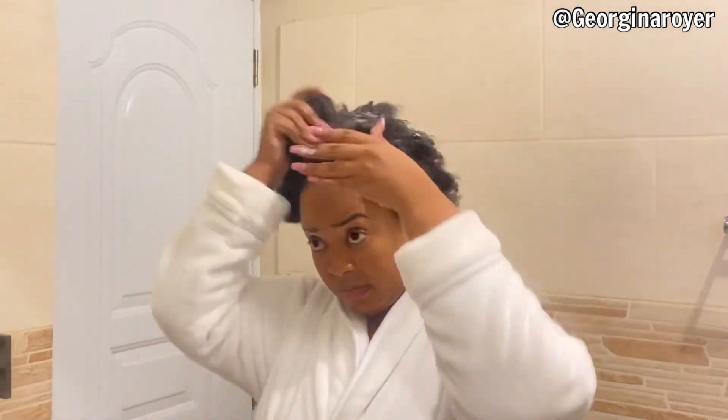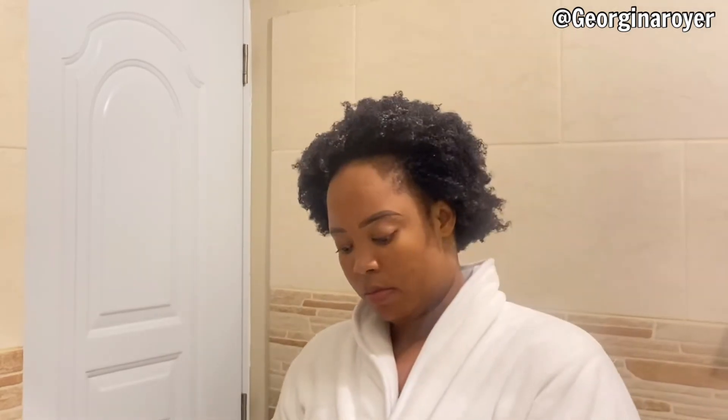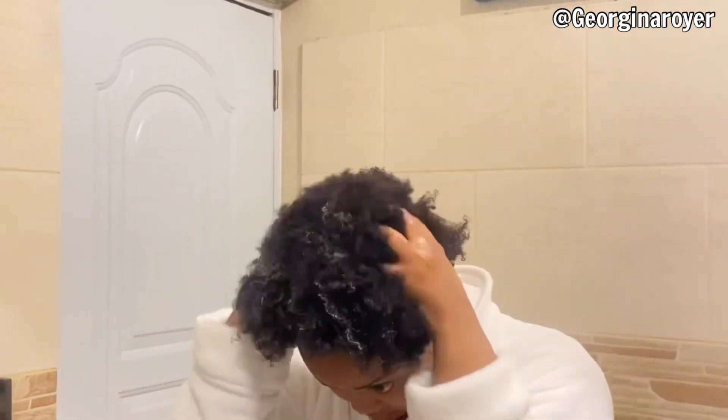After that, I might do twists or braid my hair down, but for now I'm just going to be doing a wash and go.